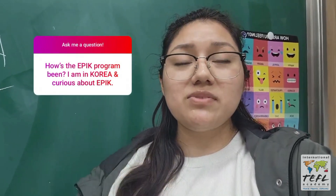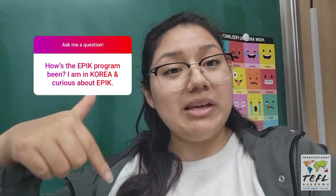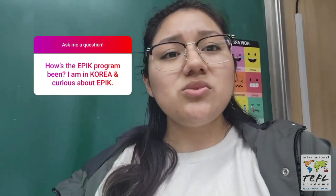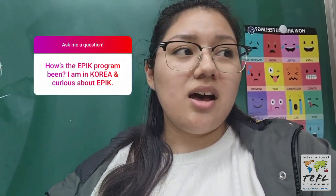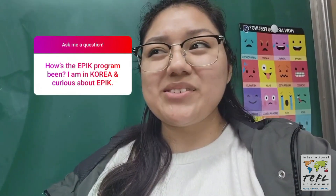I'm going to start answering some questions. I've been getting a lot of questions about the EPIC program, as well as the visa process, and what it's like teaching through the EPIC program and living here in Korea. The EPIC program — I do highly recommend it. My experience has been amazing. The placement school I'm at, which is my main school, has been amazing. They are so welcoming, they try to involve you in everything, and they really do try to take care of you, which is really nice.